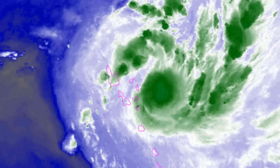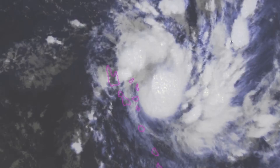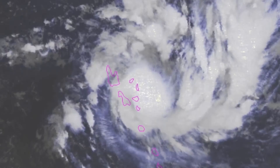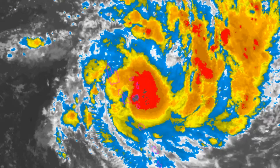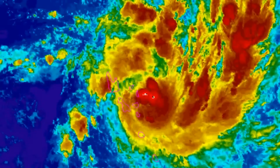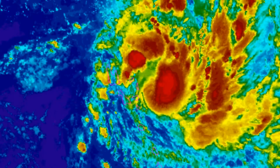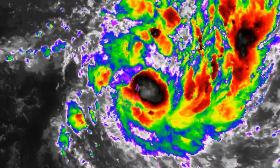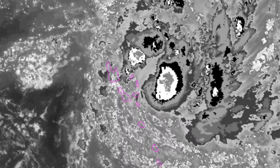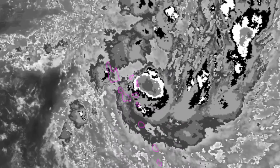Upper level analysis indicates that the vertical wind shear environment has improved substantially, with strong divergent outflow. This will continue to favor development in the southeastern semi-circle. Sea surface temperature remains conducive at 30 degrees Celsius as the system tracks along the northwestern periphery of the steering ridge.